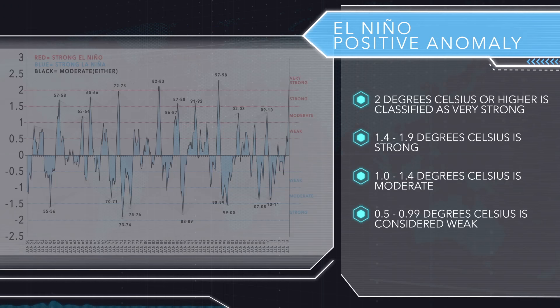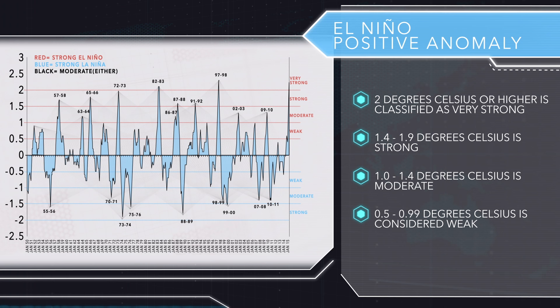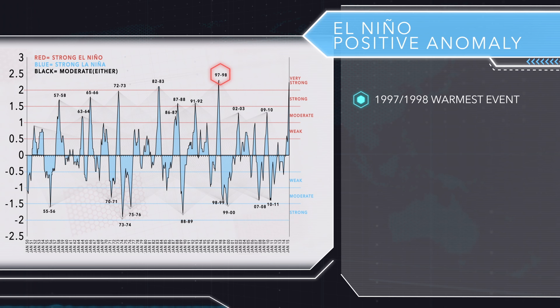For example, the El Niño of 2015–2016 had really high temperature anomaly readings in the Pacific — a fascinating event. On this graphic we can also observe that the warmest event on record was 1997–1998, with 1982–83 placing number two. Both of these events were considered very strong.